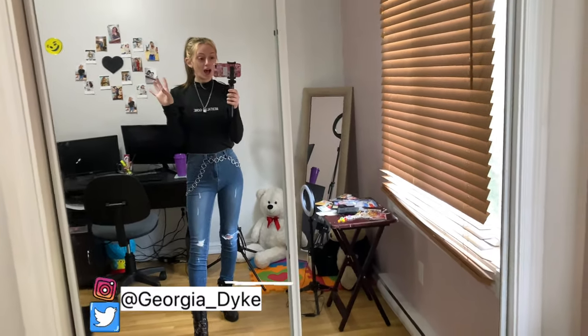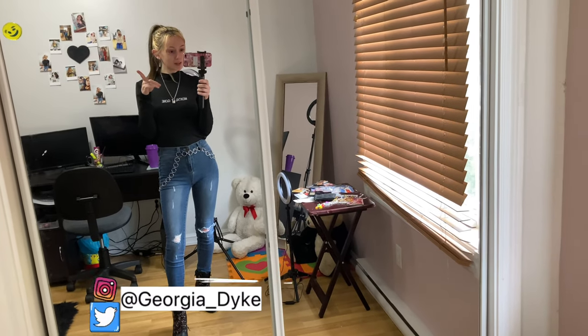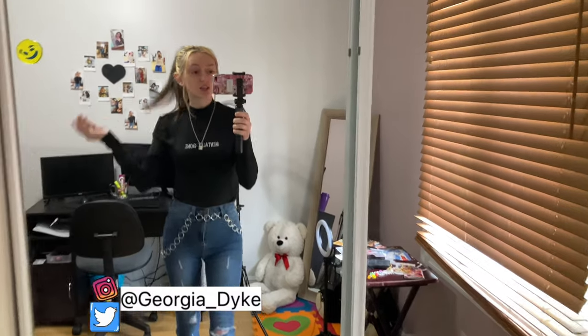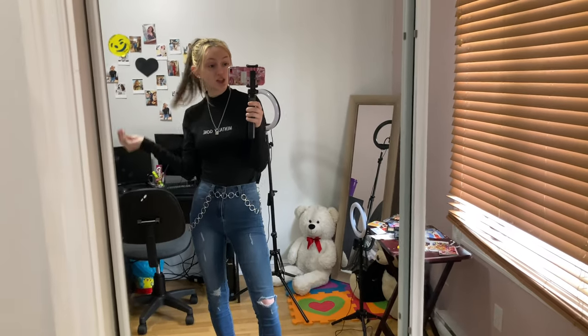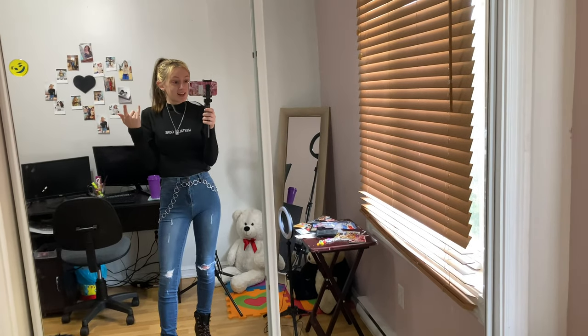If you guys recreate any of these outfits, go to my Instagram and tag me in them or send them to me. In the next lookbook video I'll give you guys a little shoutout and show off your picture and recreation of any of these looks.